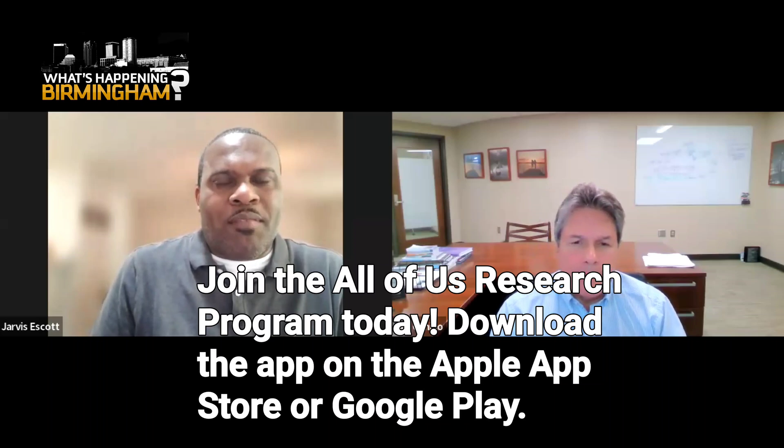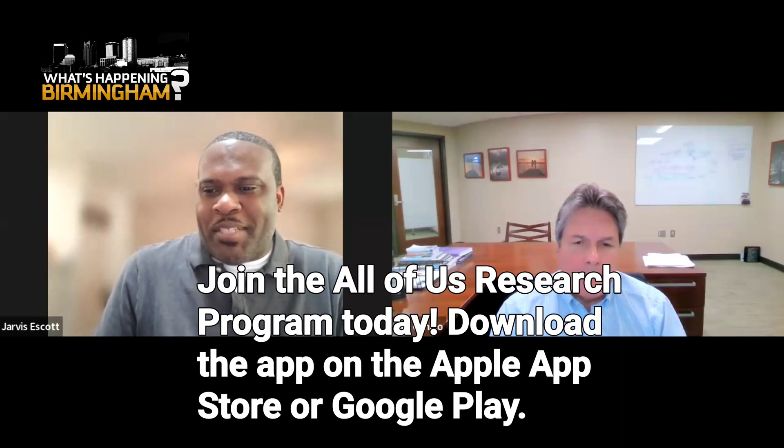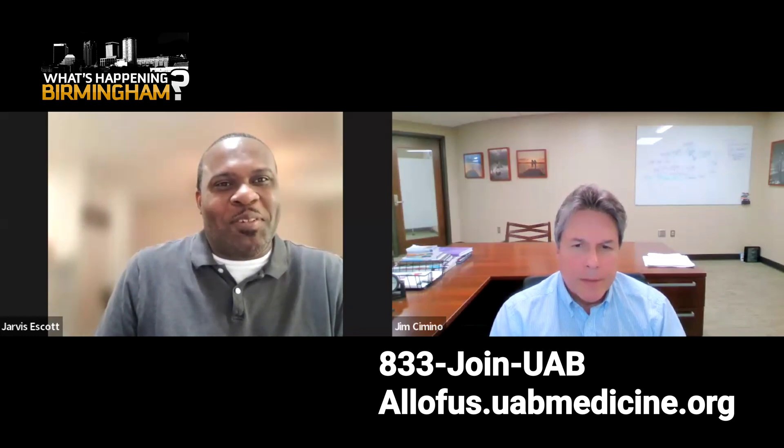So when I first introduced you, I mentioned informatics. Can you kind of tell the audience that have never heard that term before what that means?